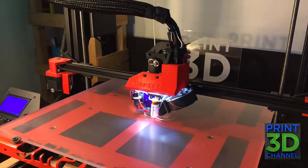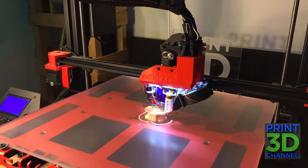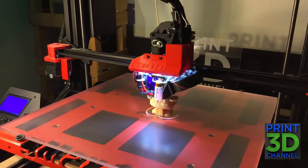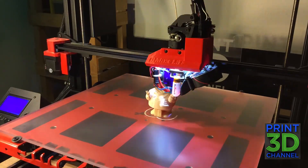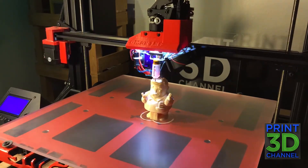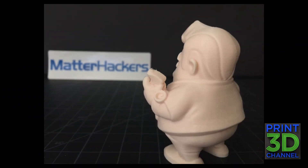Well, that about wraps it up for Day 134 of the 3DP365 project. I hope you guys found this episode interesting and informative. Don't forget to subscribe to the channel, comment, like, and share those videos — and I'll see you tomorrow. Bye-bye.